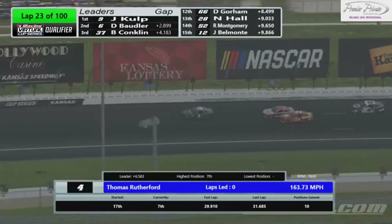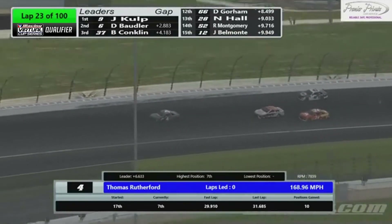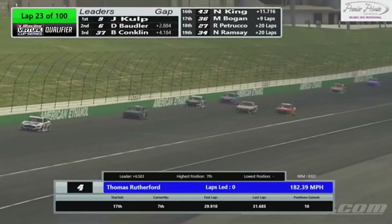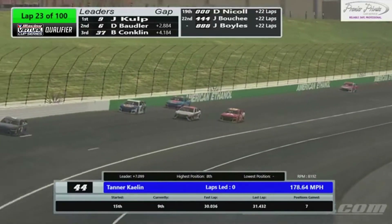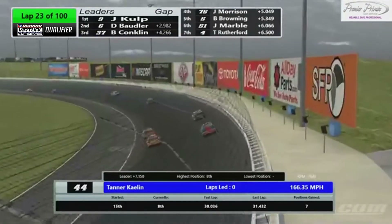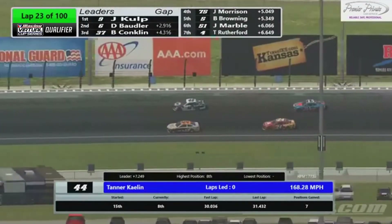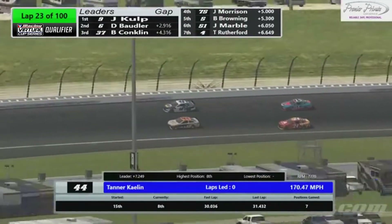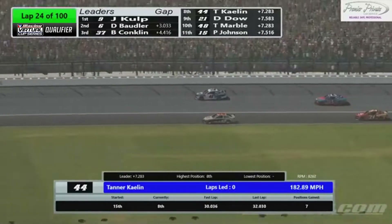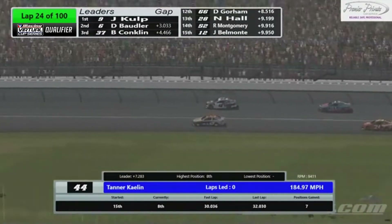That's Thomas Rutherford in the four. The 24 gets tight and makes contact with the 44, and they save it. My goodness, what a save by Tanner Kalin in the 24 machine. They made heavy, heavy contact for that portion of the racetrack. People are really starting to get tight, starting to push tight.